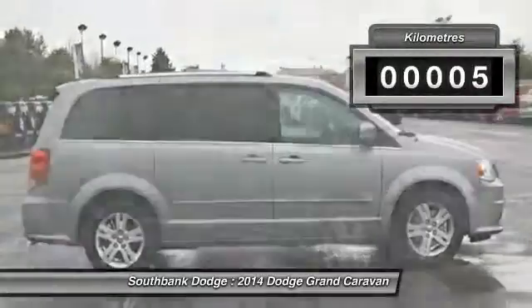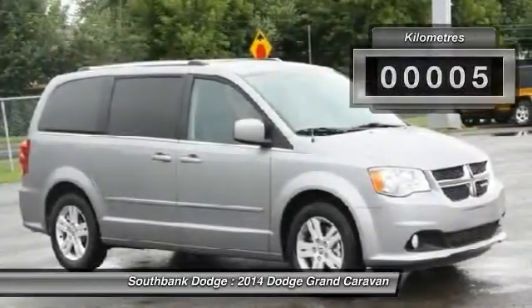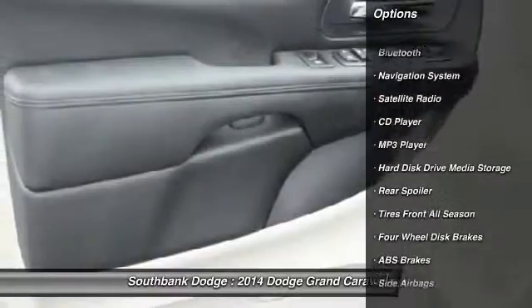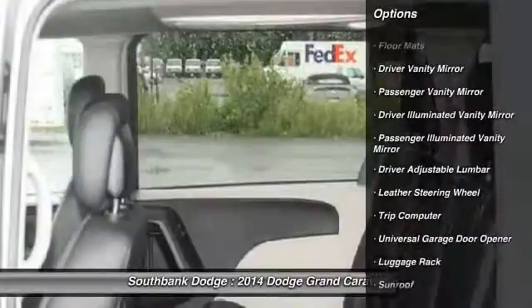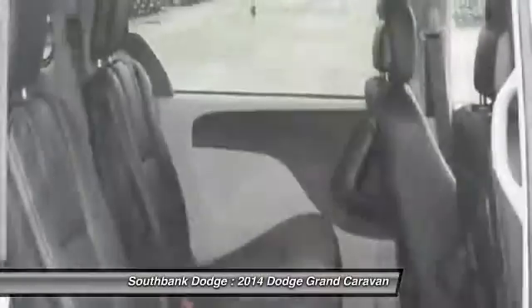This vehicle has less than 1,000 kilometers. Here are some of this vehicle's great options: Traction Control, Heated Seats, Remote Engine Start, Stability Control, Navigation System, Power Steering,